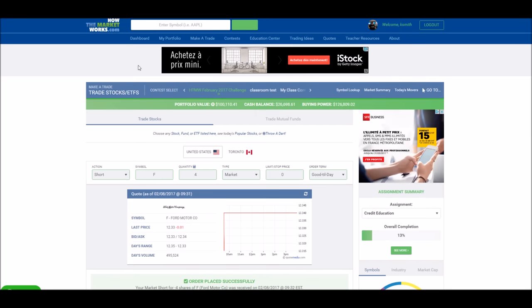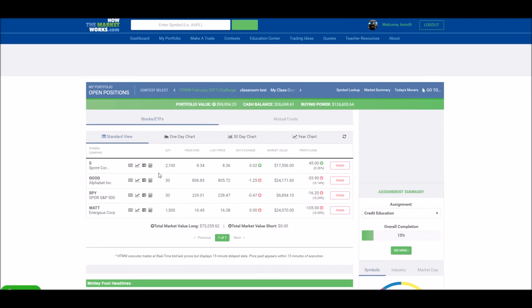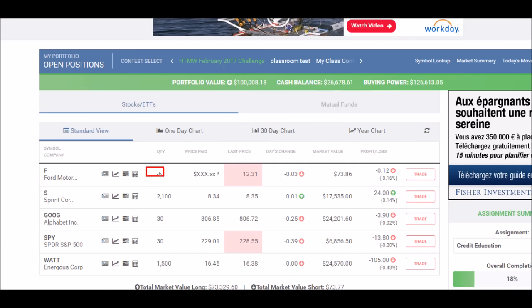Once you've placed your order, you can go to your open positions page to see this sitting in your current holdings. However, you'll notice that for any stock that you've short sold, the quantity will be negative. This is because later you're going to have to return these shares by buying them back.